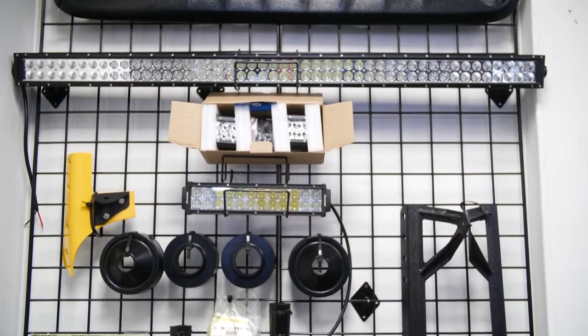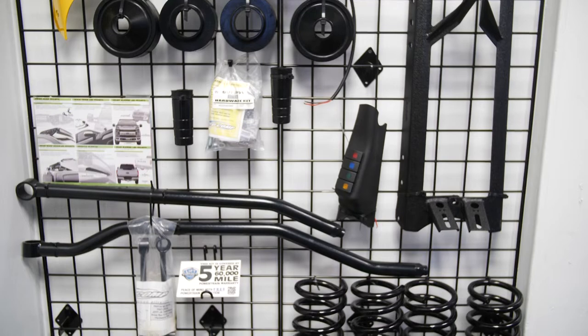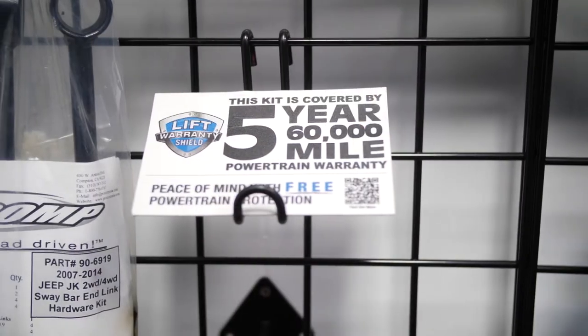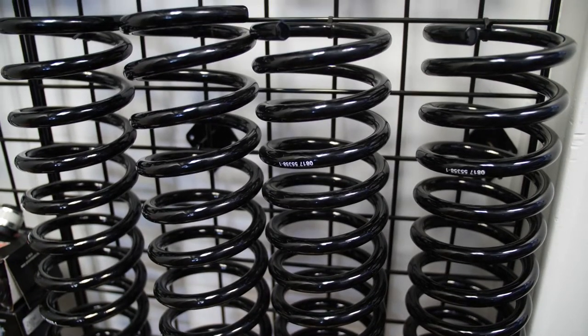Those are available to the retail public. We have custom gauges, running boards, and our own branded bumpers, front and rear. It comes with a phenomenal warranty — a five-year, 60,000-mile warranty on the powertrain. Our accessories carry an in-house lifetime warranty.